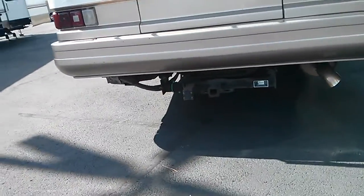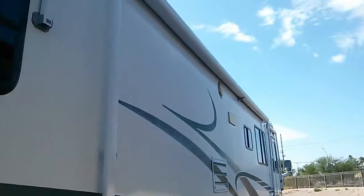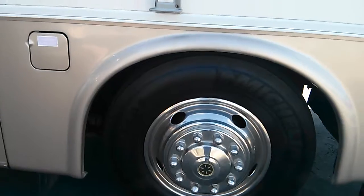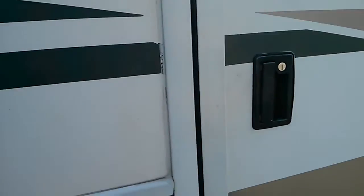Five thousand pound hitch. Got some more storage on the other side. Got your other awning — there's another awning right there. Go inside the entrance, get your step to put down.